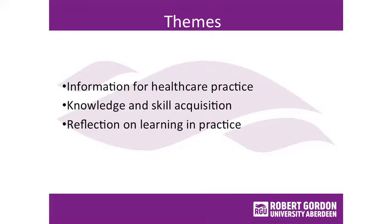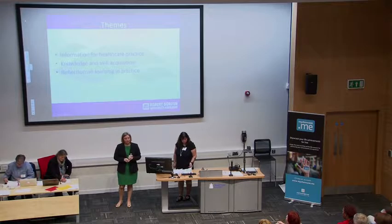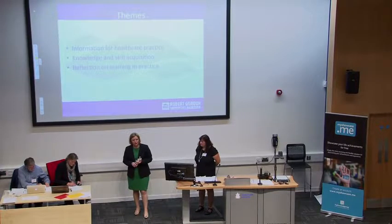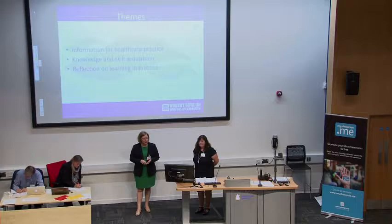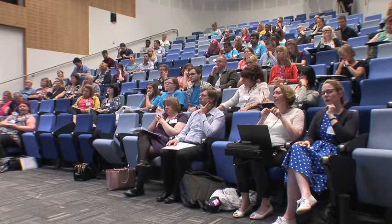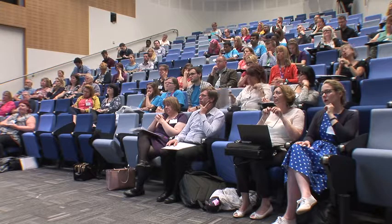For information for healthcare practice, the studies found that students used the devices when out on placement for looking up information — to access information about conditions, about drug interactions, and such like. So it was more than just the assessment of clinical practice. Knowledge and skill acquisition was one of the key themes, around mentors assessing students in clinical practice — able to assess the students' knowledge base within the practice setting, that theoretical application to practice, and also students' clinical skills and their application in practice.